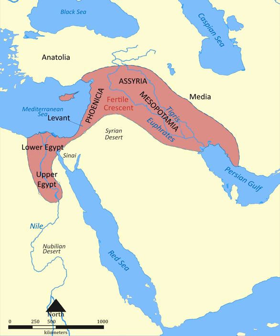The Fertile Crescent is a crescent-shaped region where agriculture and early human civilizations like the Sumer and Ancient Egypt flourished due to inundations from the surrounding Nile, Euphrates and Tigris rivers. Technological advances in the region include the development of writing, glass, the wheel, agriculture, and the use of irrigation.